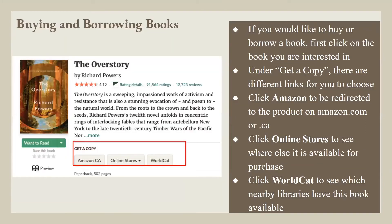Buying and borrowing books: If you would like to buy or borrow a book, first click on the book you're interested in. Under 'Get a Copy,' there are different links to choose from. Click Amazon to be redirected to the product on amazon.com or .ca. Click Online Stores to see where else it is available for purchase. Click WorldCat to see which nearby libraries have this book available.